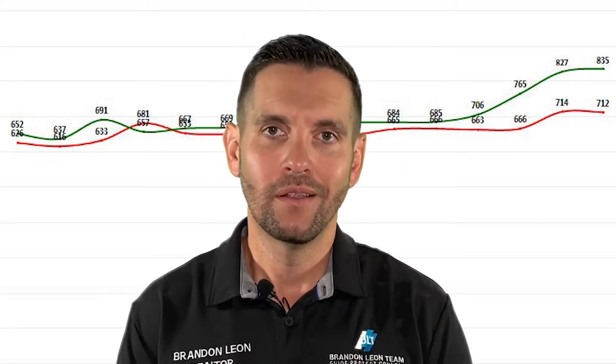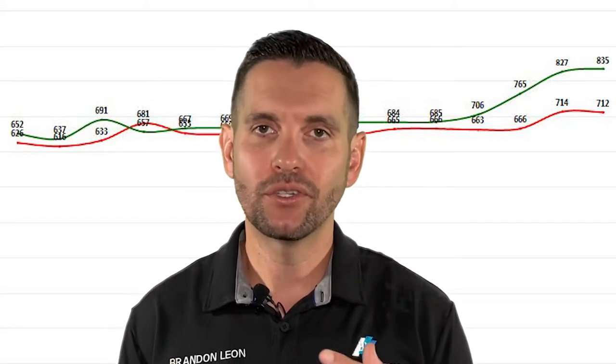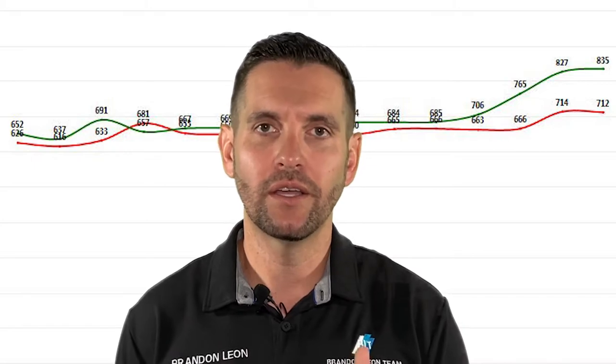Now let's look at the average sales price. As of right now in May, the average sales price is $712,000. Last month it was $714,000, so it's actually gone down a few thousand.